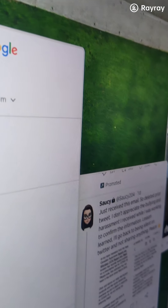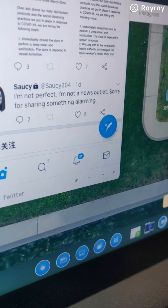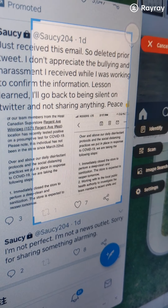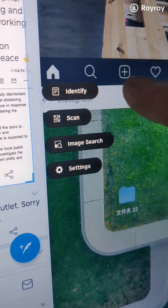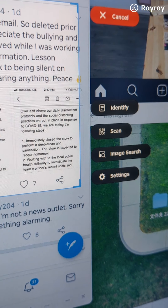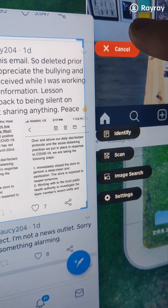If you don't have extractable text directly, you can swipe to draw an area and use OCR to extract the text. You can then identify, scan, or perform an image search. That's the Big Ben tool.